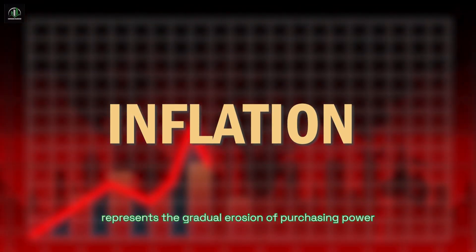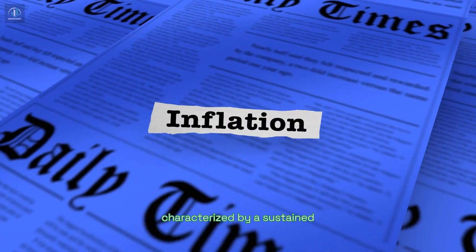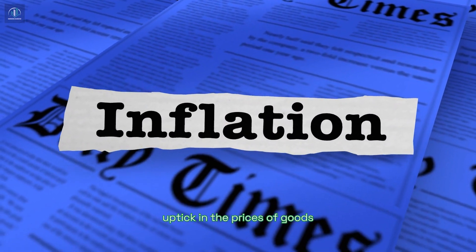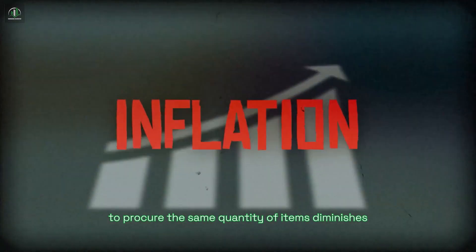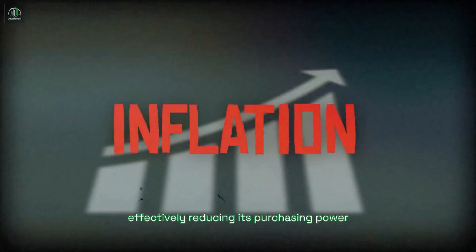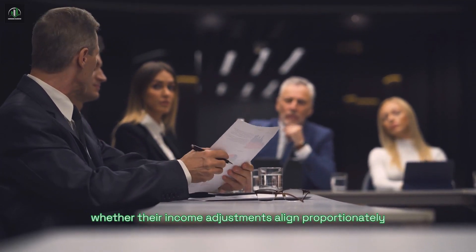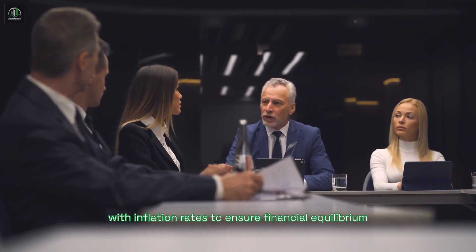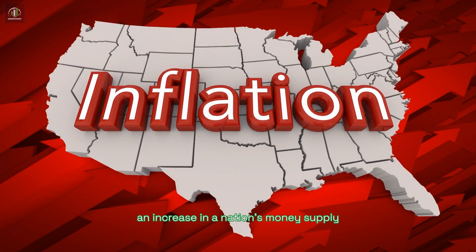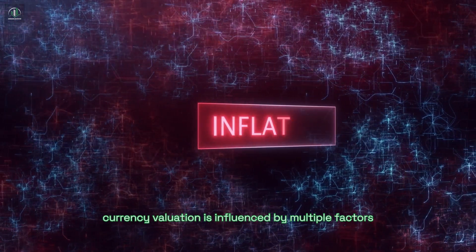Inflation represents the gradual erosion of purchasing power inherent in a currency over time, characterized by a sustained uptick in the prices of goods and services. As these costs escalate, the ability of currency to procure the same quantity of items diminishes, effectively reducing its purchasing power. It's imperative for professionals to monitor whether their income adjustments align proportionately with inflation rates to ensure financial equilibrium. An increase in a nation's money supply often leads to inflation, but currency valuation is influenced by multiple factors.